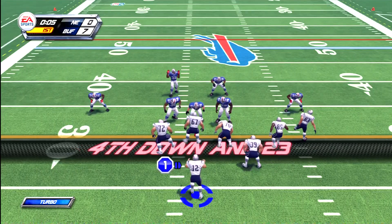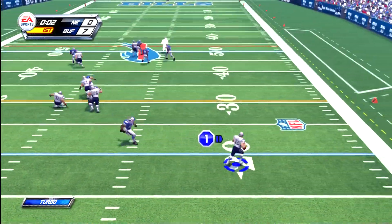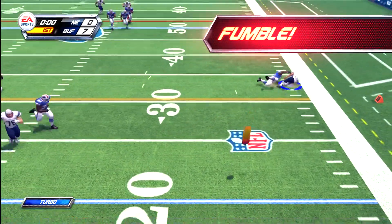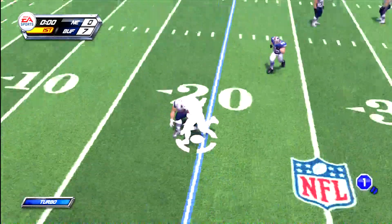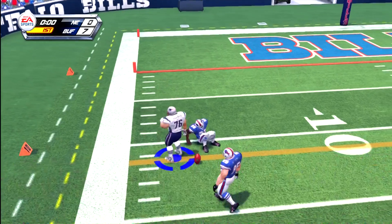Watch for the trick play here on the fourth down. It fumbles. And we have played one quarter. The score is 7-0.